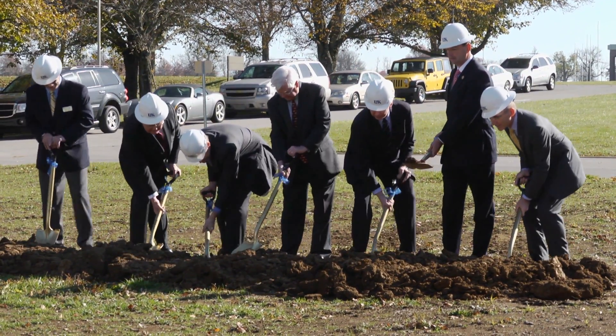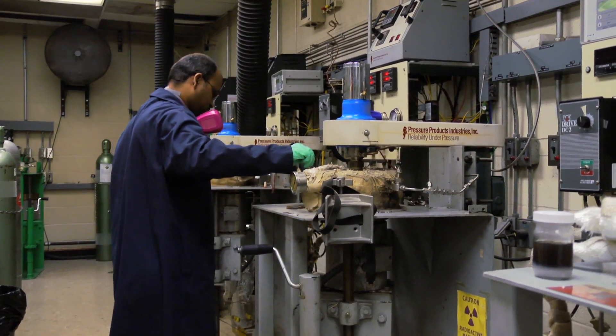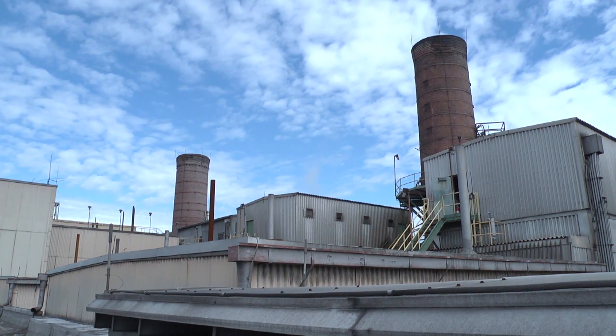Today's groundbreaking is an example of how a state's flagship university should operate and should contribute, and how it can lead in solving one of the most complex problems that faces the Commonwealth and the nation.